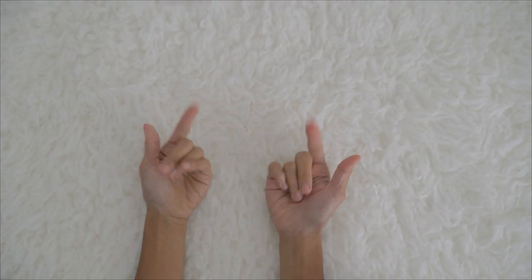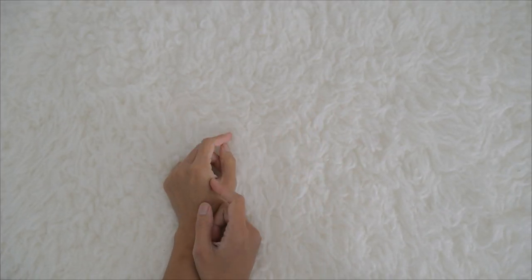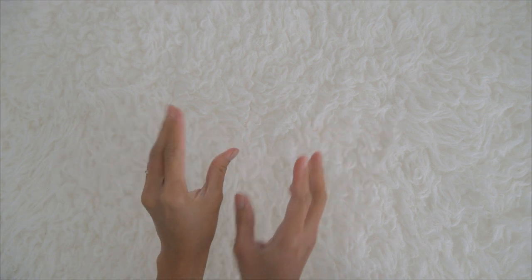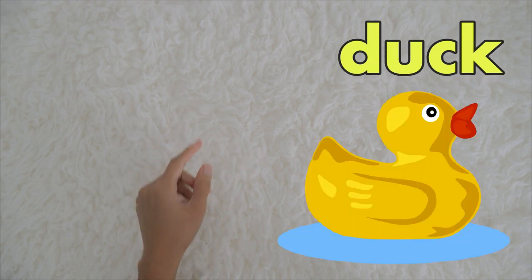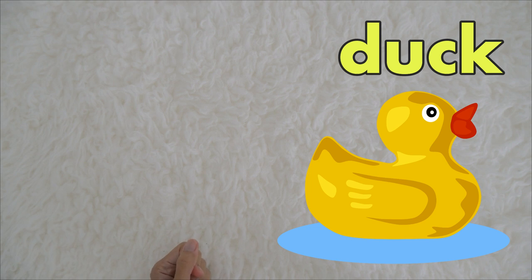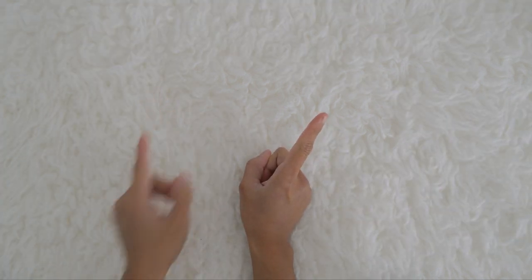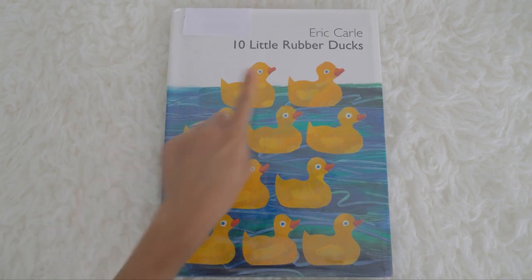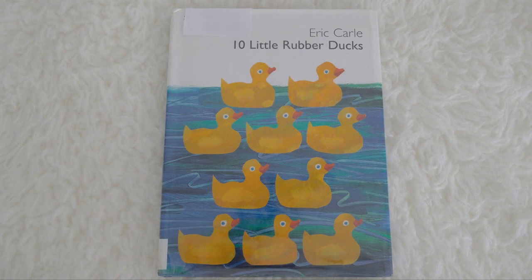Hi kids, are you ready to learn with Miss K? Today we're going to read another story about an animal that says quack, quack, quack. Do you know what animal says quack, quack, quack? It is a duck! A duck says quack, quack, quack. We are going to read a story of 10 Little Rubber Ducks by Eric Carle.